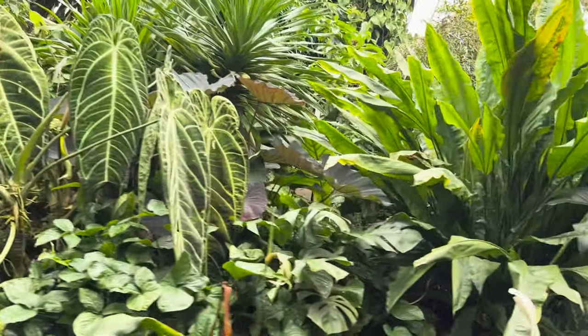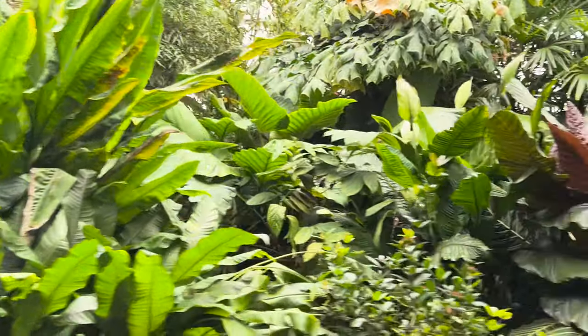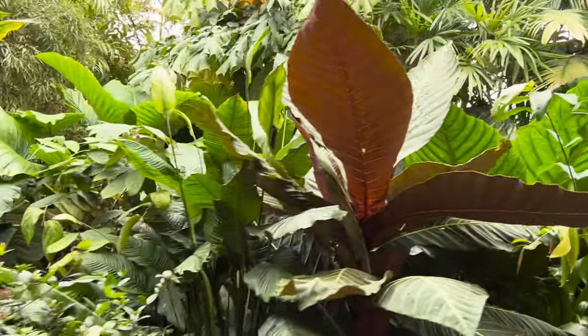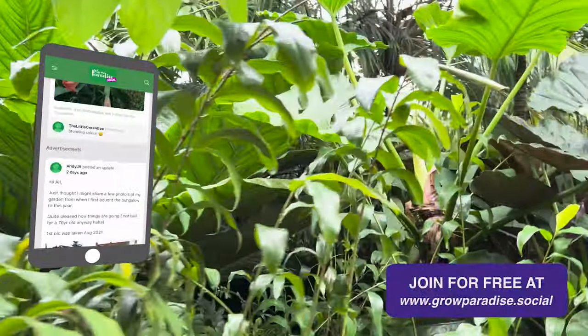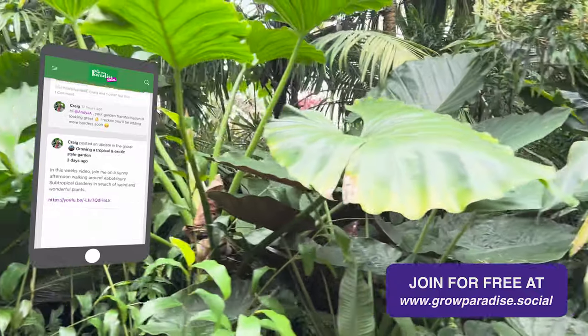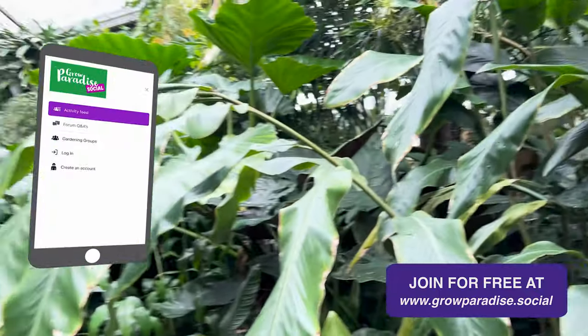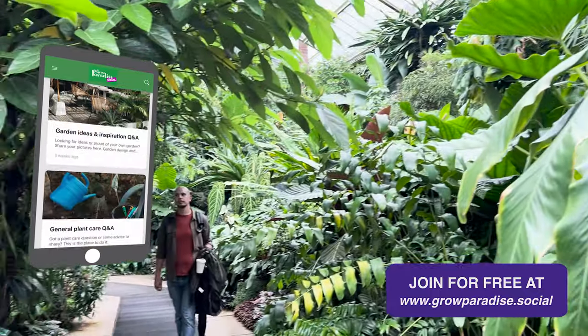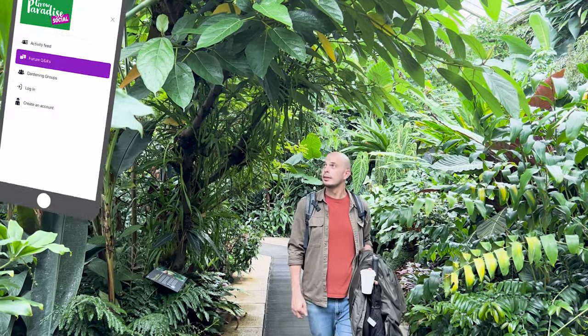Hopefully you've enjoyed walking around the conservatories and glasshouses at Kew just as much as me and my wife did. If you've got any suggestions for other gardens that you'd like us to visit, please leave a comment below and hit that subscribe button if you haven't already. And don't forget — we've created a growers forum for people that love growing tropical and exotic plants and it's free to create an account. Thank you so much for watching and I will see you all in the next video.